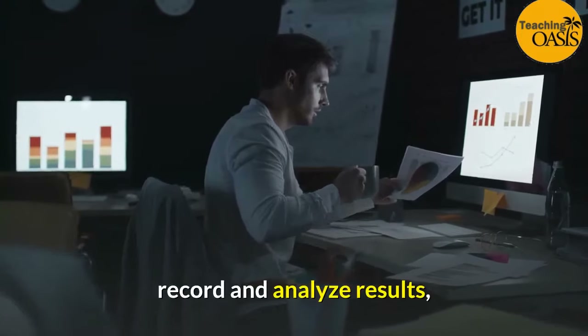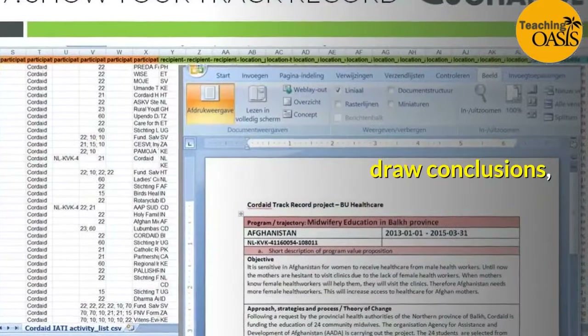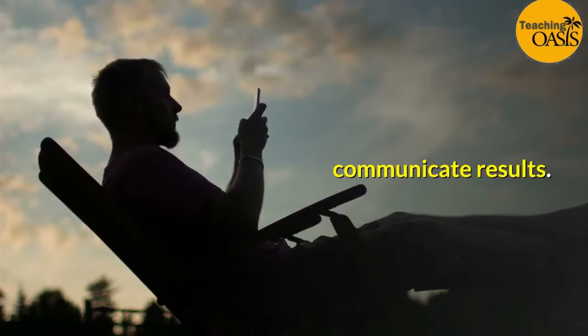Record and analyze results. Draw conclusions. Communicate results.